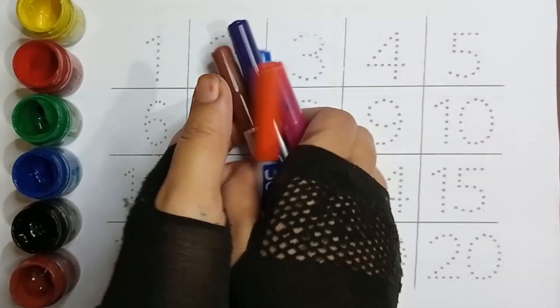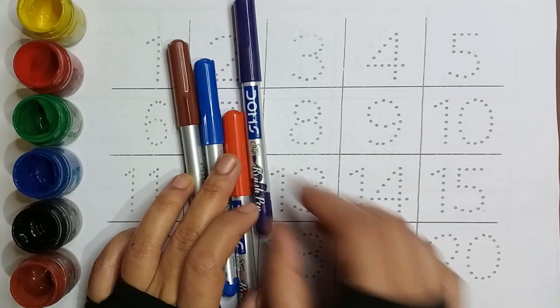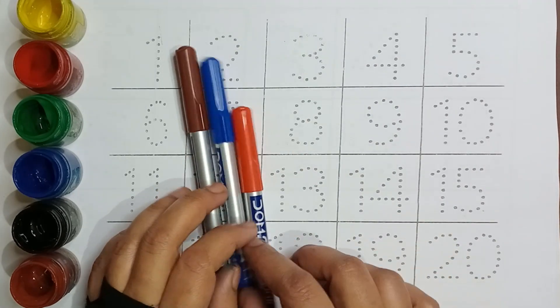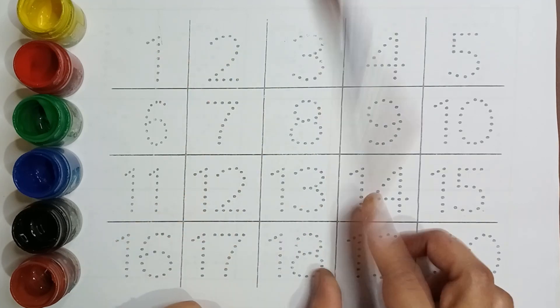Hello kids, color's name. Pink color, Purple color, Red color, Blue color, Brown color.